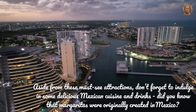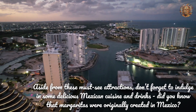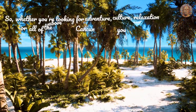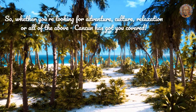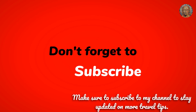Aside from these must-see attractions, don't forget to indulge in some delicious Mexican cuisine and drinks. Did you know that margaritas were originally created in Mexico? So, whether you're looking for adventure, culture, relaxation, or all of the above, Cancun has got you covered. Make sure to subscribe to my channel to stay updated on more travel tips.